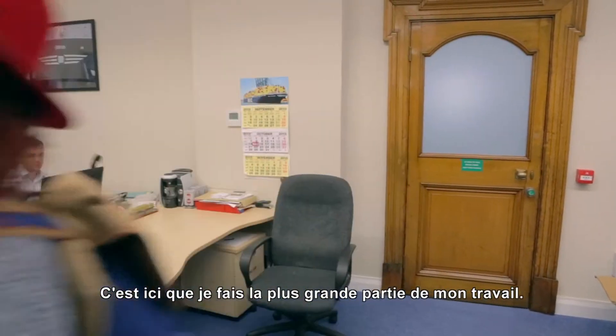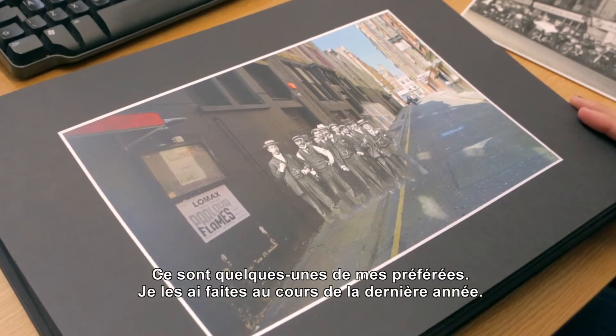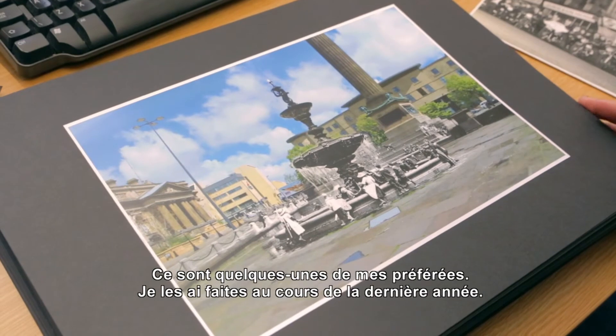This is where I do most of the work, so there's a lot here, but you don't have to look at them all. These are some of my favorite ones I've done over the last year or so. They're so great.